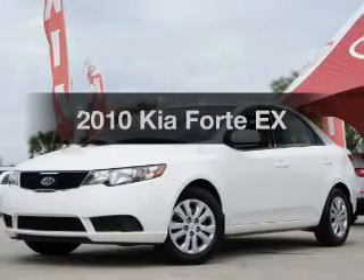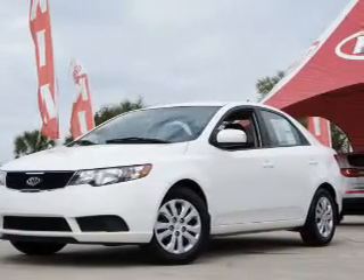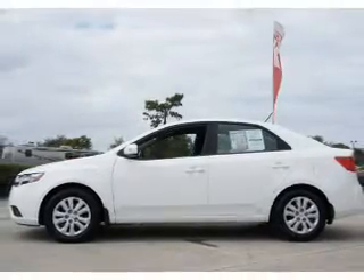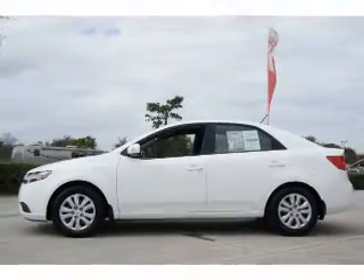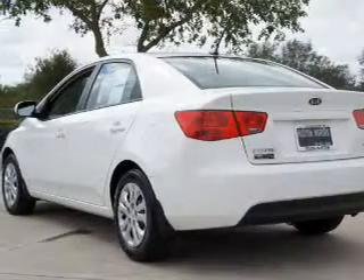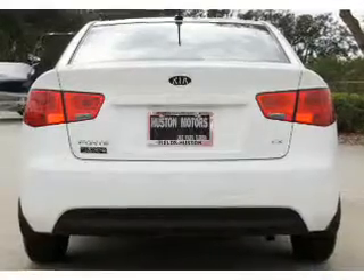Imagine yourself in this 2010 Kia Forte. Travel the roads in style and comfort in this great vehicle with an efficient four-cylinder engine. The powertrain includes front-wheel drive driven by an automatic transmission. The anti-lock braking system will help deliver you safely to your destination.